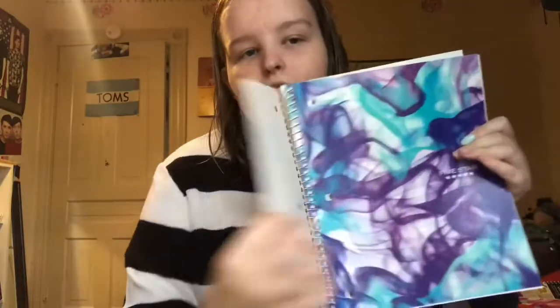I know Americans complain about college-ruled and wide-ruled, but these don't say anything about that — it just says ruled notebook. And I have a blue and purple version of the watercolor, and a plain black one.